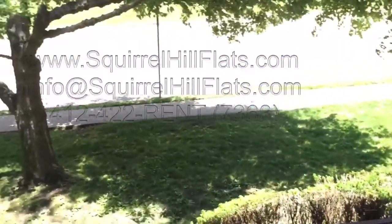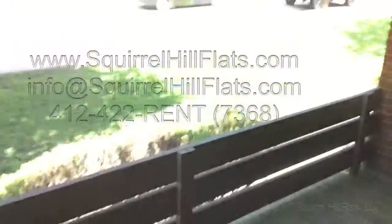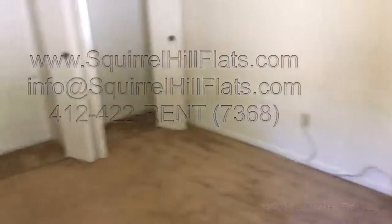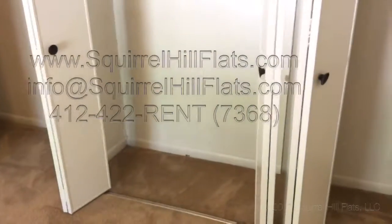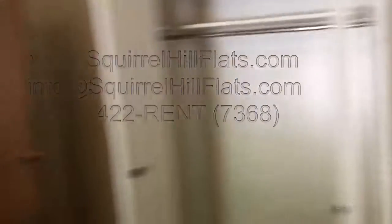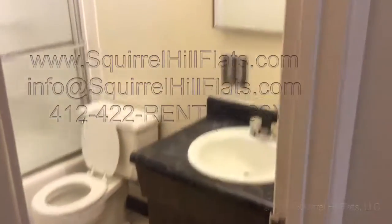Management mows the lawn and also shovels the front walkway as well as the parking lot. This apartment, and all the apartments in here, have a parking lot in the back. And here is the bedroom closet — as you can see, lots of space, an ample amount of space.